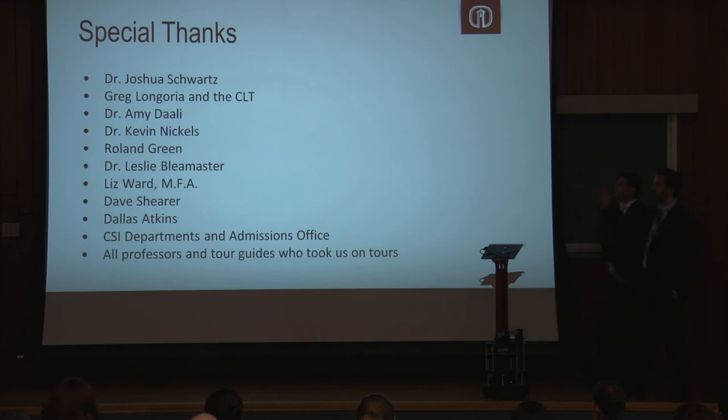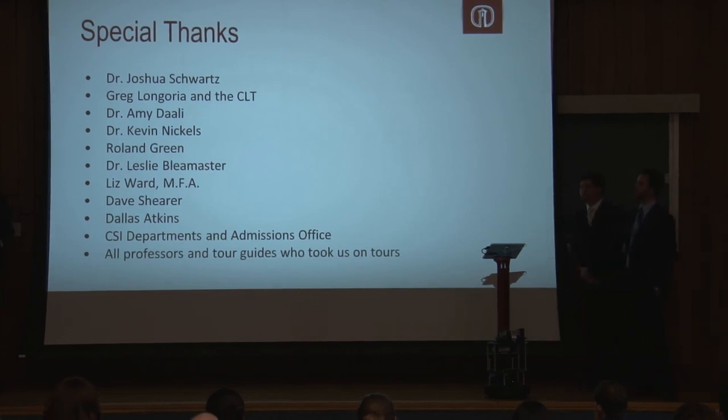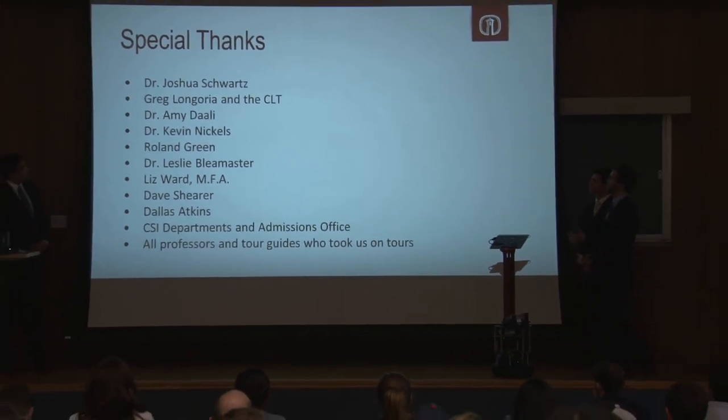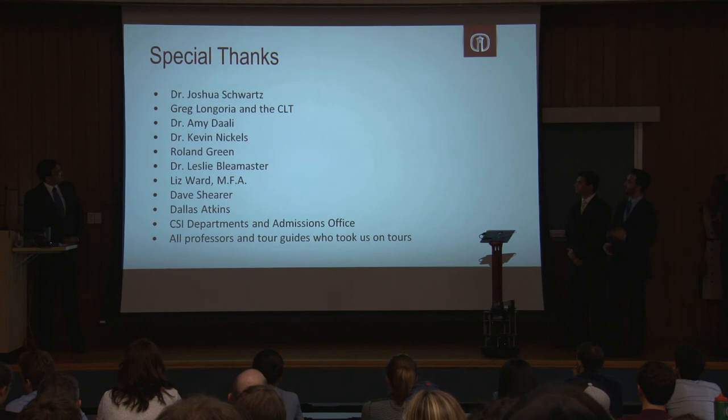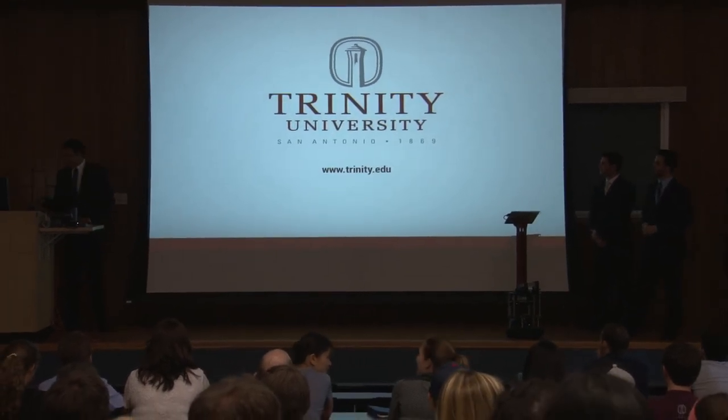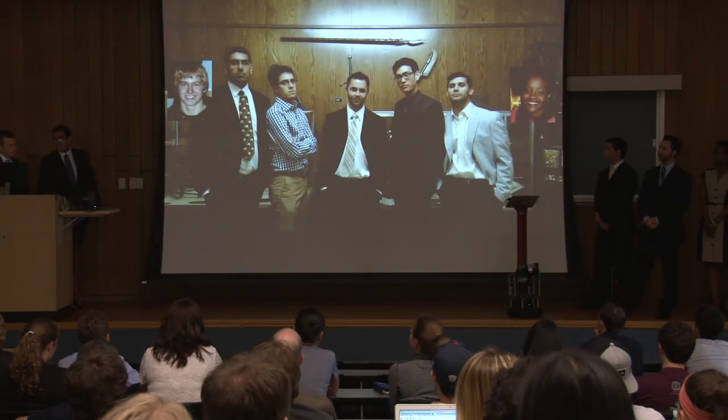We'd like to thank all the people on the list. Specifically, our advisor Dr. Josh for being such a great support for us. We want to thank you all. Are there any questions?